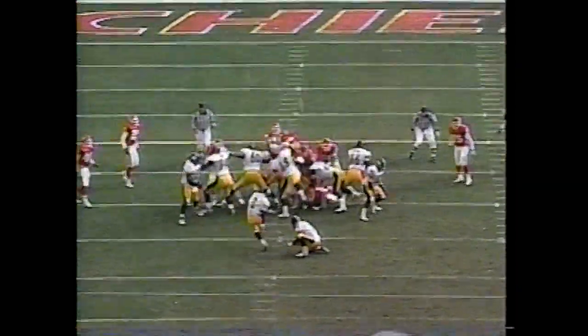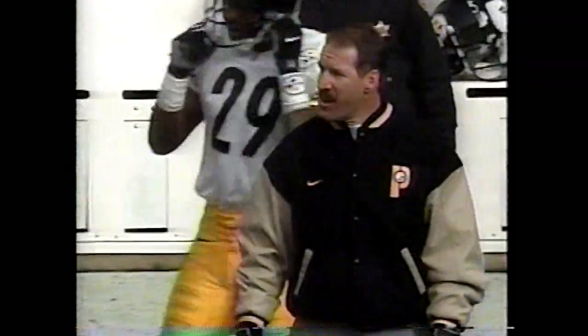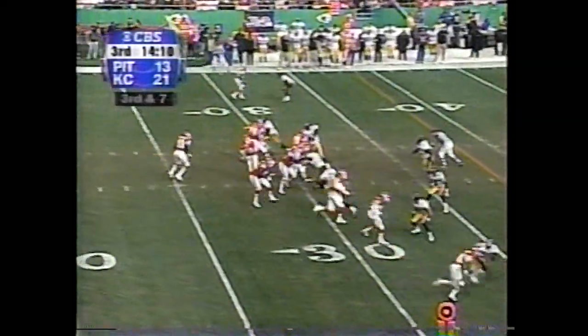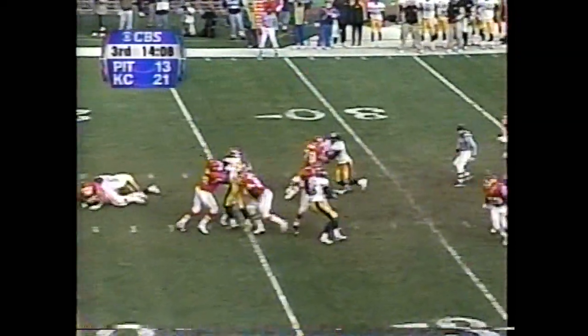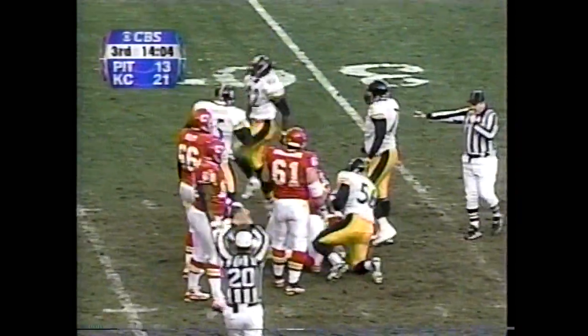Chris Brown, Tomczak with the hold, and Chris Brown authors a three-pointer from 47 yards out. Then the tight end — here's Gerbeck, stepping up, and he is sacked. Jason Gildon got there first, number 92.